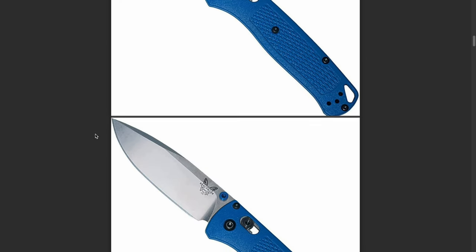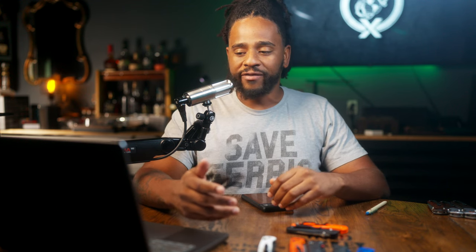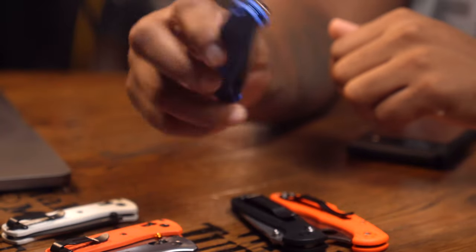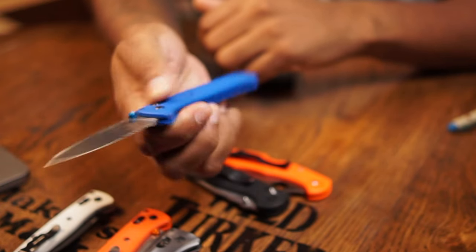They start off with what they call the best overall knife, which is the Benchmade Bug Out. I will admit the Bug Out is an awesome knife, but it's not some super old timey knife with years and years of longevity and testing. I think it came out in 2017. It's been super popular, mostly because of its lightweight, but there are a lot of flaws in the Benchmade Bug Out.